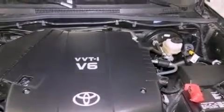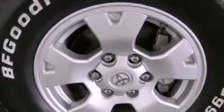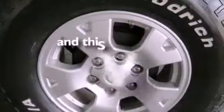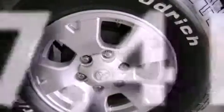A passenger side vanity mirror, an anti-lock braking system, rear curtain airbags, rear seat child-proof door locks, air conditioning, and this vehicle has less than 28,000 miles.